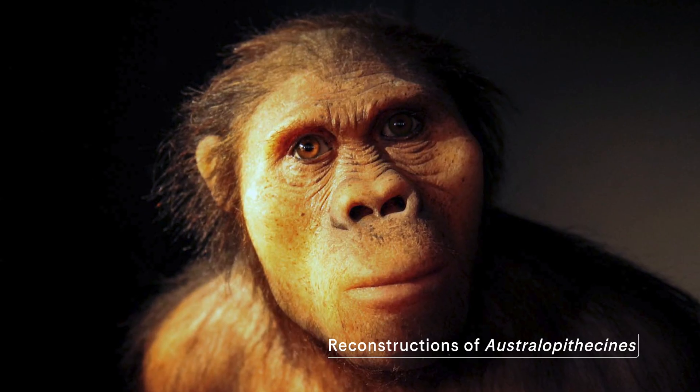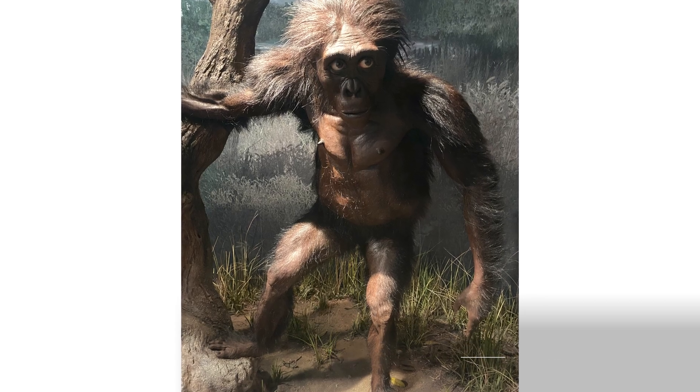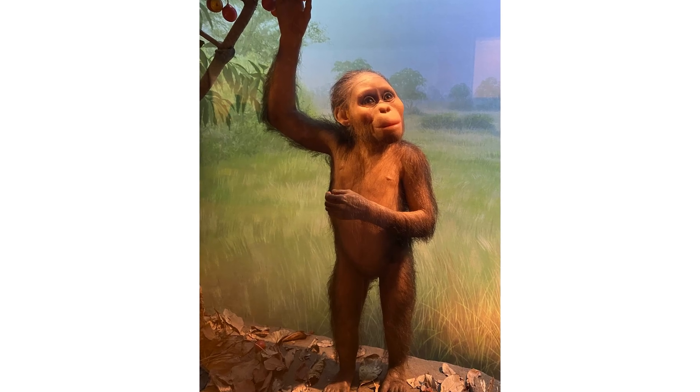It showed us that the Australopithecines were very ape-like and bipedal, and we had a model in mind at that time that humans evolved from something less primitive looking.